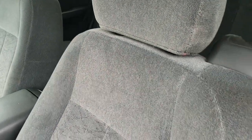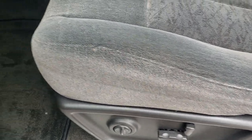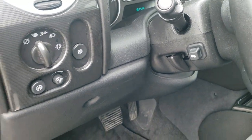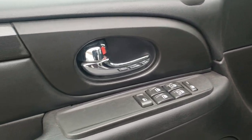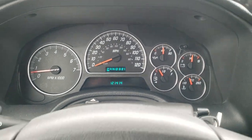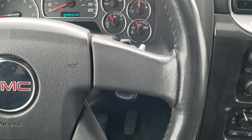Inside, the SLE package gives you the dark charcoal cloth interior. You get the power driver seat — there are no rips, there are no tears in the seats. Like new, just amazing. Driver side lumbar, factory floor mats throughout, power pedals, power windows, power locks, power mirrors. As you hop inside the vehicle, you can see that this one has 121,414 miles. The instrument cluster is very, very nice. Steering wheel is leather wrapped and in excellent shape.